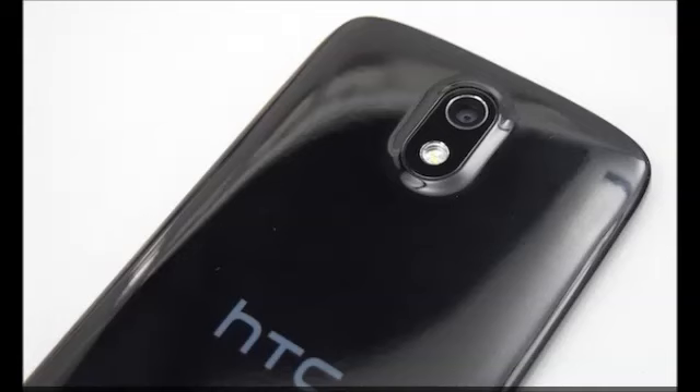The Desire 526G Plus Dual SIM has a MediaTek MT6592 octa-core processor running at 1.7GHz with a Mali 450MP GPU. The phone has 1GB of RAM and 16GB of internal storage space. One can add additional storage up to 32GB using a microSD card. The phone also has Bluetooth v4.0 with support for the latest APX audio codec, which is great.